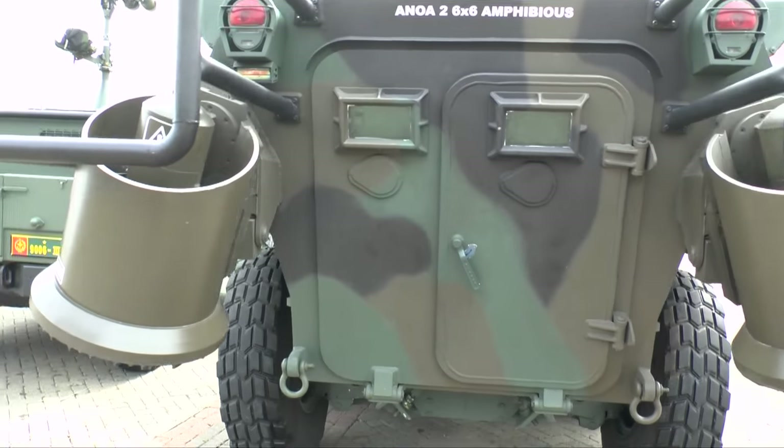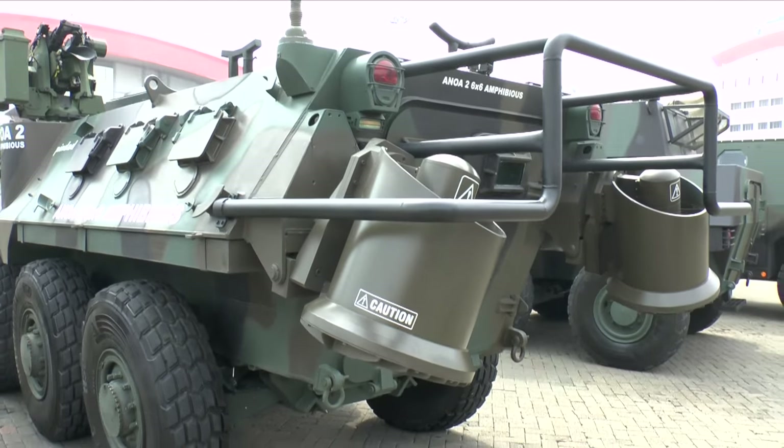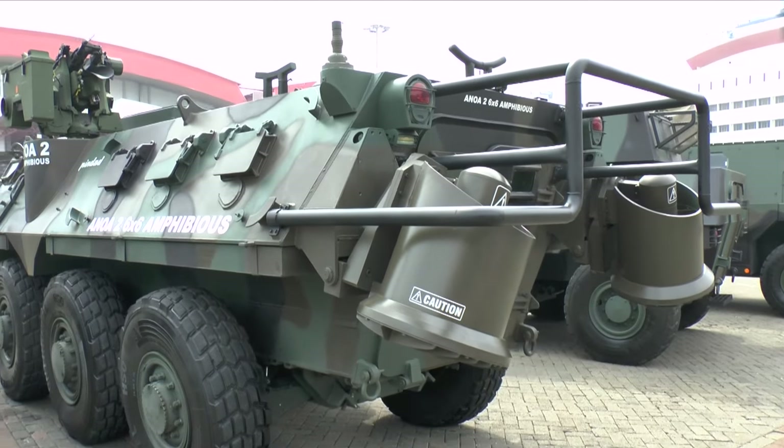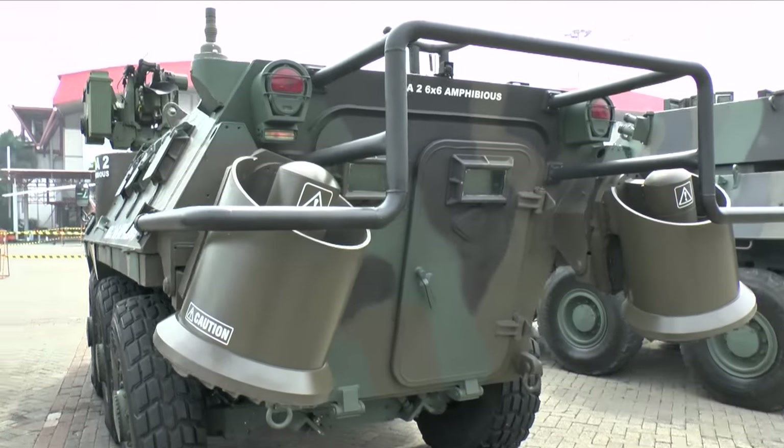So, here it is. As you can see, this particular version, like all the other ones, has got a power-operated ramp so the infantry can dismount very rapidly, and also there's a door in the back just in case the ramp jams.